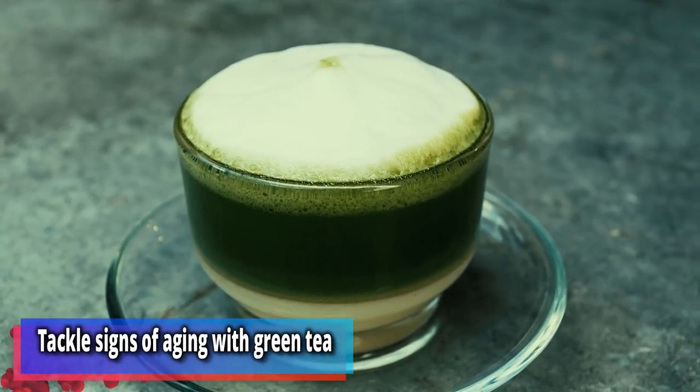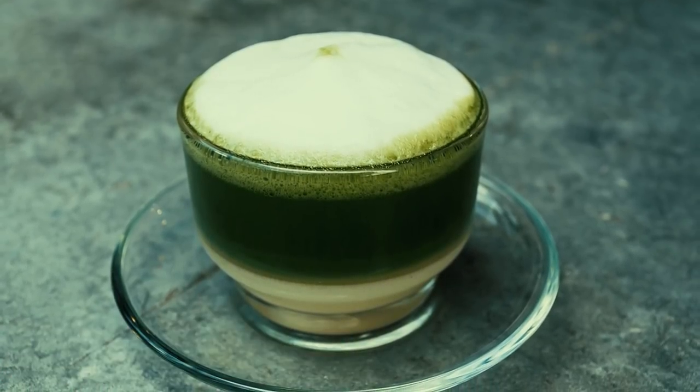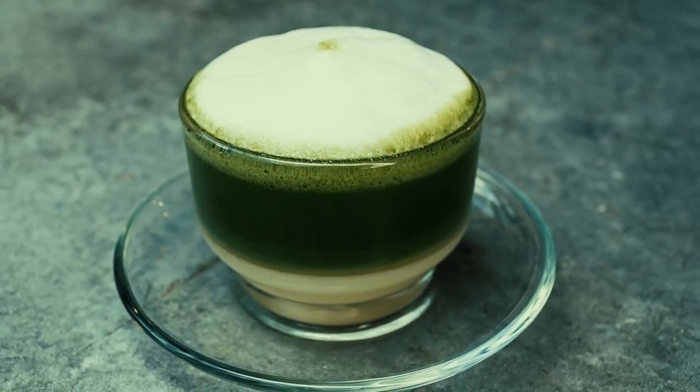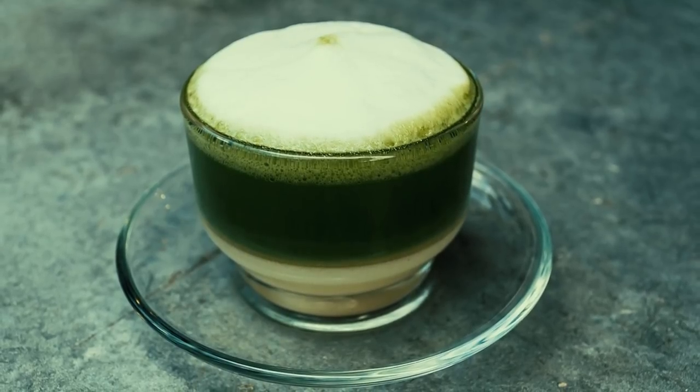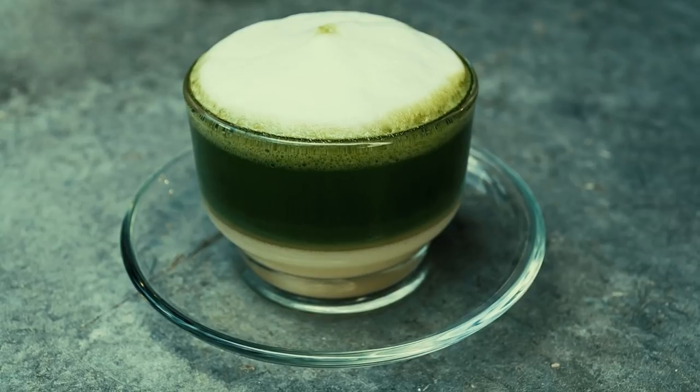Number 4: tackle signs of aging with green tea. Green tea has become a go-to remedy for Chinese people for hundreds of years. As well as boosting your metabolism, it's thought that drinking green tea can tackle the signs of aging.